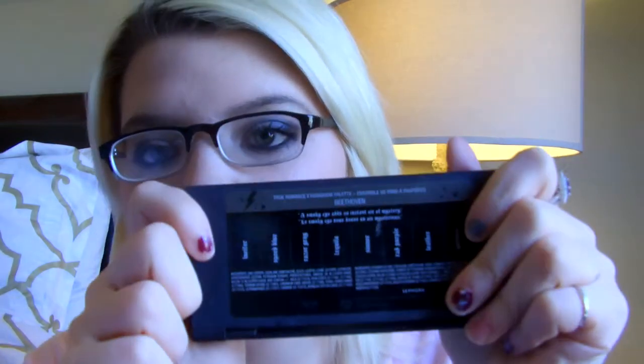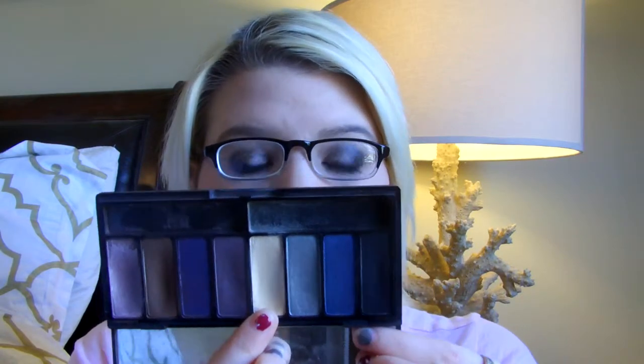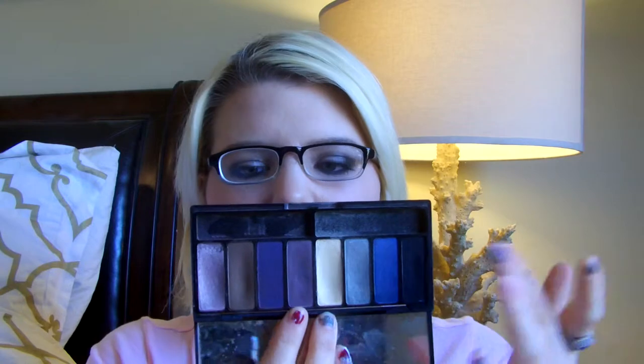The Kat Von D Eyeshadow Palette in Beethoven — it comes with eight eyeshadows. It has the same packaging as NARS so it gets a little dirty, which I don't love, but everything else I love. The shades I've been using most are Jelena — a really pretty light lilac with a gray base — Leather, a perfect matte brown, and also Sinner, Tequila, and Lucifer which is a great matte black. The matte formulas are super pigmented and highly intense. I really enjoy this palette and highly recommend it.